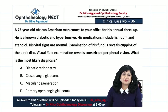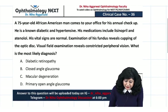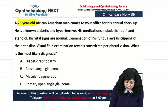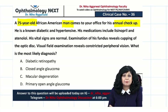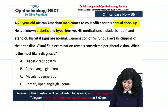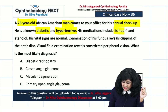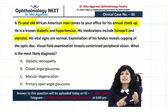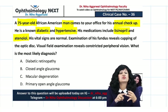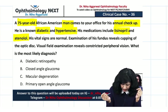Welcome to the clinical scenarios — this is case number 36. A 75-year-old African American man comes to the office for his annual checkup. He is a known diabetic and hypertensive, and his medications include lisinopril and atenolol.